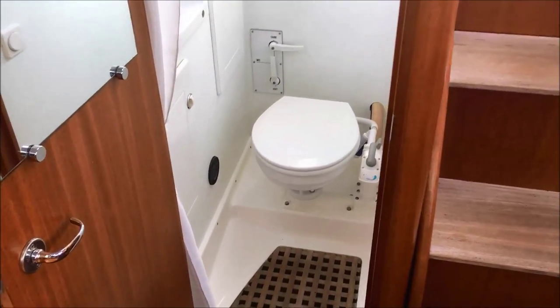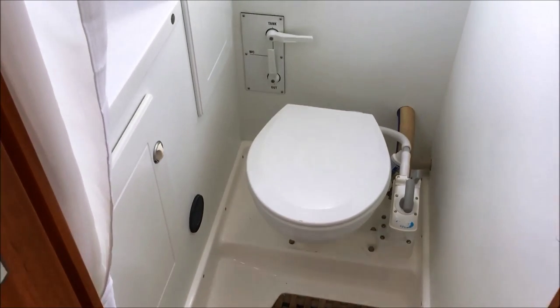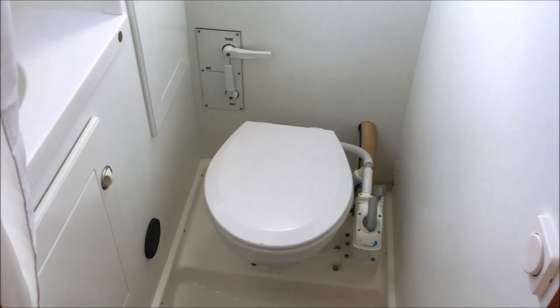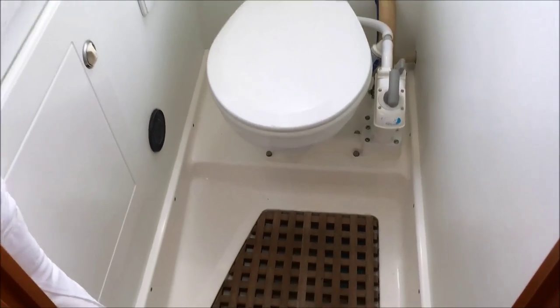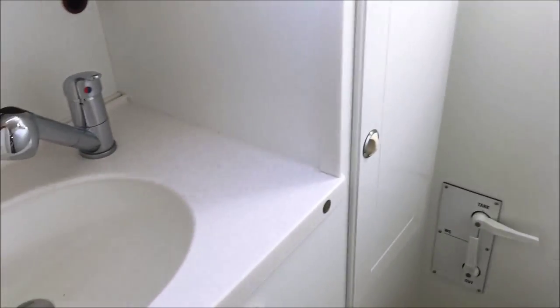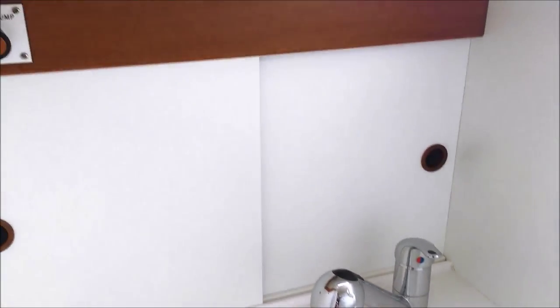Here we have the marine heads with holding tank controls behind. There is also a heating outlet, so this can serve as a wet locker to dry your wet oilies. The shower grate is drained by an electric pump. We have a hot and cold mixer tap here which also pulls out and doubles as a shower, with storage behind.